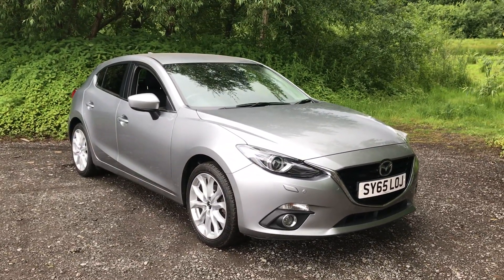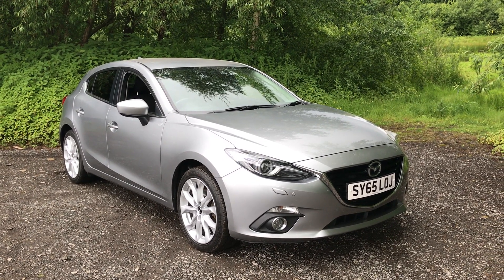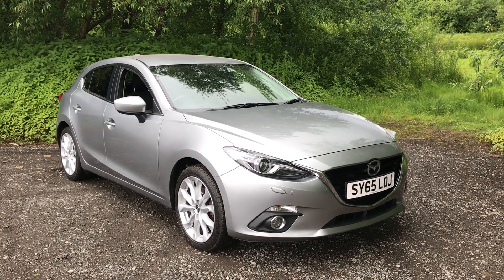For more information or to request a viewing or test drive, please call 0161 494 2113 or visit www.mileslow.co.uk. Thank you.